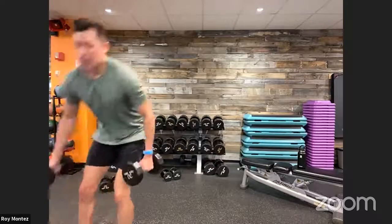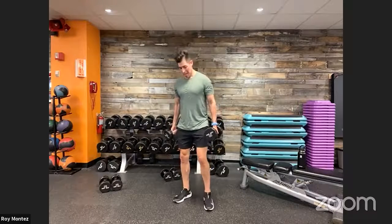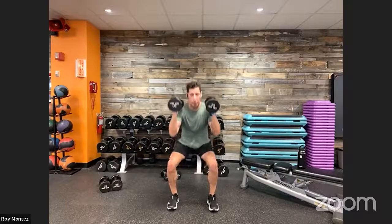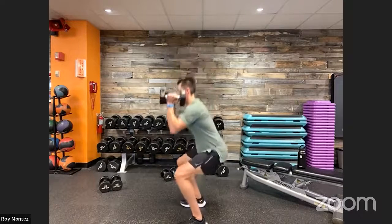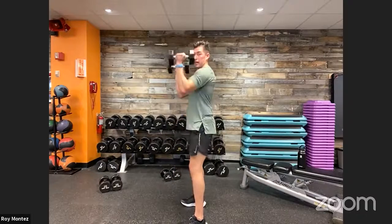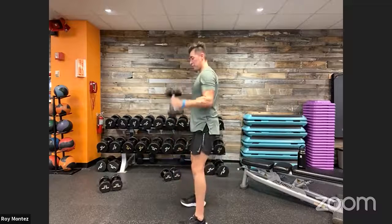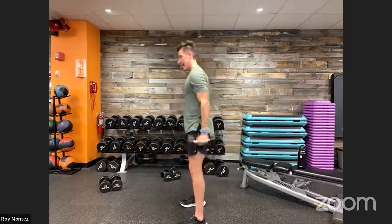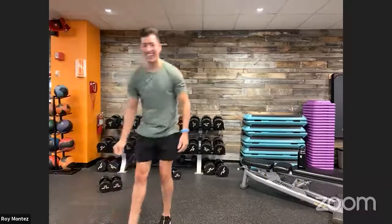Bicep curl to front rack squat coming up. Going to raise the tempo just a little bit. Here we go — bicep curl into front rack squat. Key point: don't let the dumbbell rest on your shoulder. Keep your elbow directly underneath your wrist, shoulder-width apart — that helps engage your biceps just to hold up the weight. Drive up through those heels, chest up as you go down with your squat, head looking straight ahead.